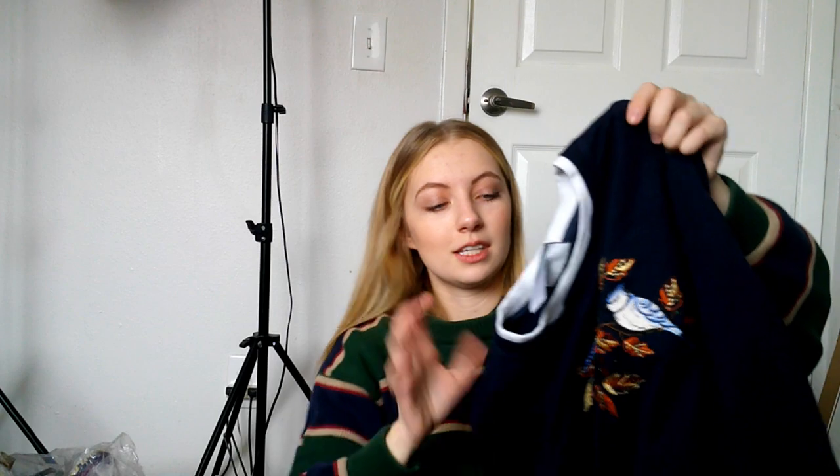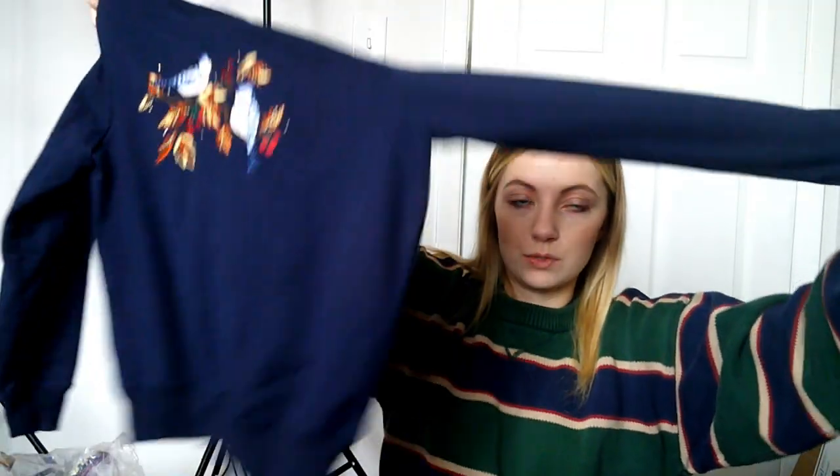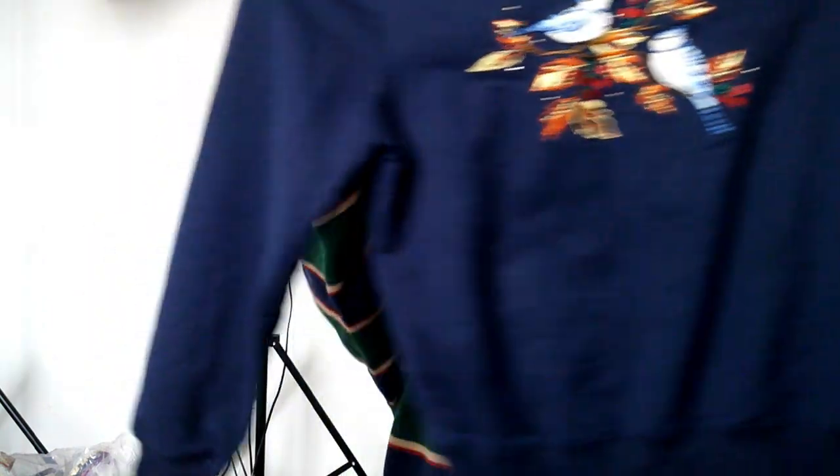One of my favorite things to pick up are these double collared crewnecks — I like them personally and they sell okay. This one has little blue jays on it and it's really tiny — like an extra small petite, with really short arms. Super tiny but really cute.